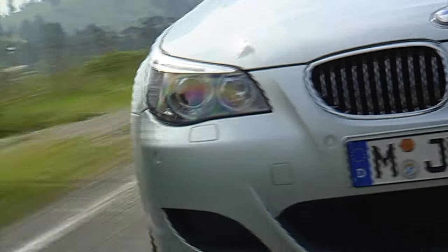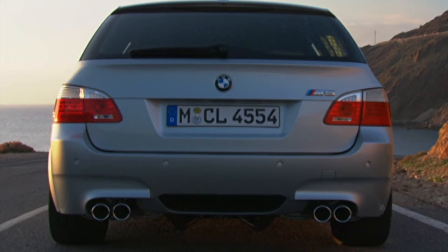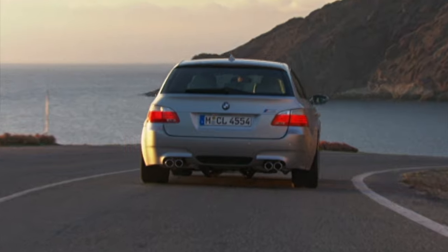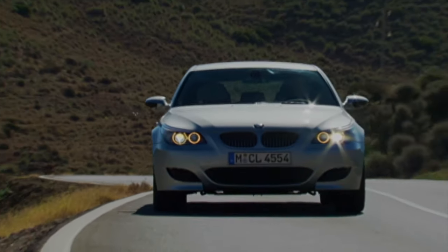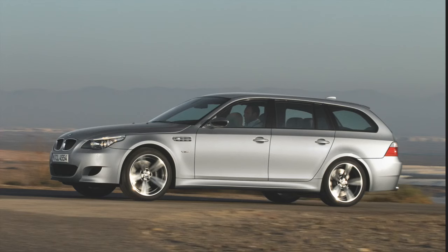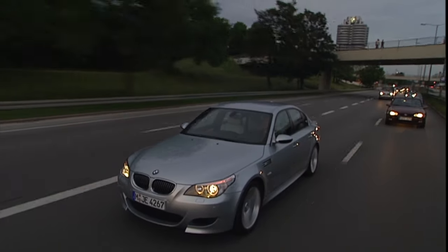Some markets will only ever know this generation M5 as the E60 sedan shape, produced in 2004 as a 2005 model year. In 2007, some European nations were offered the M5 as an E61 Touring. Only 1025 touring models were ever produced from a global run of just under 20,000 M5s sold in this era. For buyers in the USA, no touring was offered; however, unlike European buyers limited to a 7-speed SMG automated manual gearbox, the option of a proper 6-speed manual was made available.